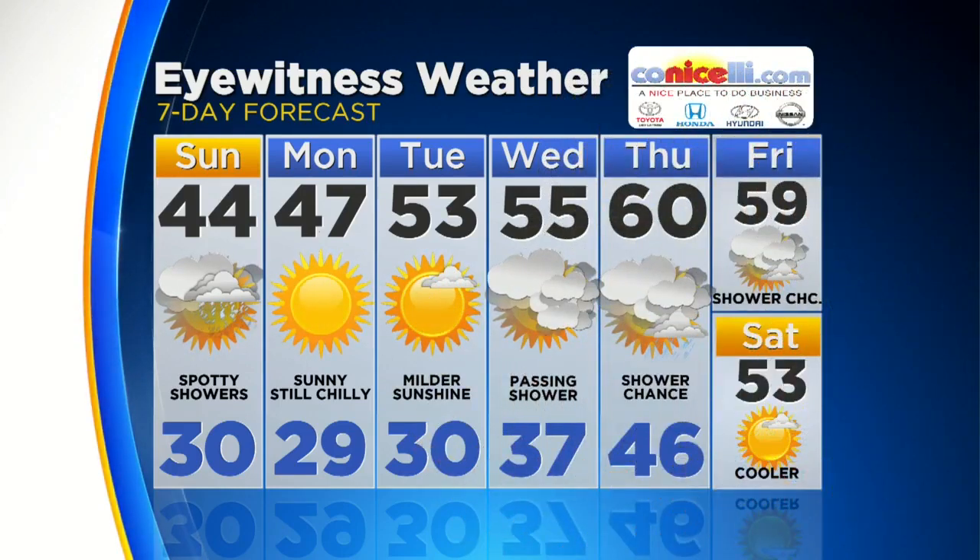Sunshine but a little chilly on Monday, 47 degrees. Temperatures still below average. We're up to 53 as we head into Tuesday, but temperatures begin to moderate. 55 degrees on Wednesday with a passing shower possible. We'll deal with the shower chance from Wednesday all the way through Friday. Look how temperatures rise though — Thursday 60 degrees, 59 on Friday, and 53 with sunshine on Saturday. Back to you.